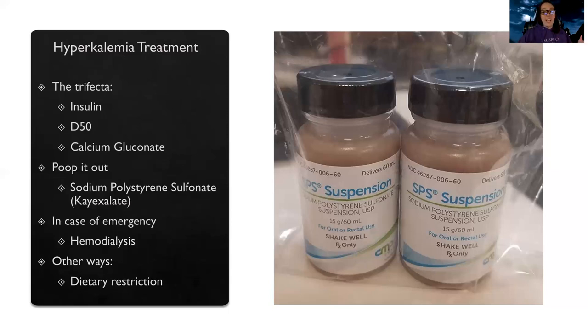In case of emergency, if the potassium is so high and nothing is working, sometimes we have to give dialysis — it's the only way to get it off. If it's not so serious and just a little bit high, we can also look at dietary restriction to lower the amount of potassium in their diet.